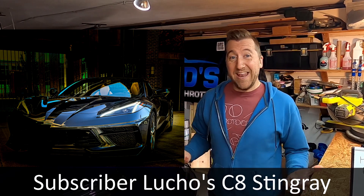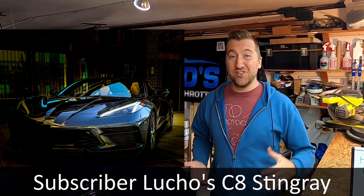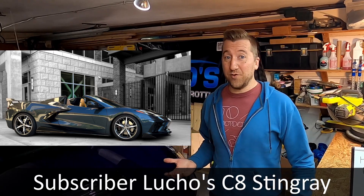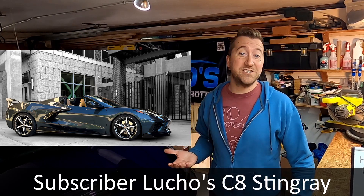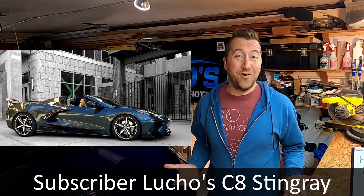Up next is an absolutely gorgeous C8 in Shadow Gray Metallic from subscriber Lucho. Lucho received his car in early 2021, and as you can see from the photos, he's got a good eye for photography. We talked a bit about how he shot the car — the angles, the lighting, the type of camera. He's also running some aftermarket brakes and the car is on lowering springs. Lucho actually got his Z06 reservation through McMulkin after watching some of my videos, and is excited to get the car with the Z07 package.